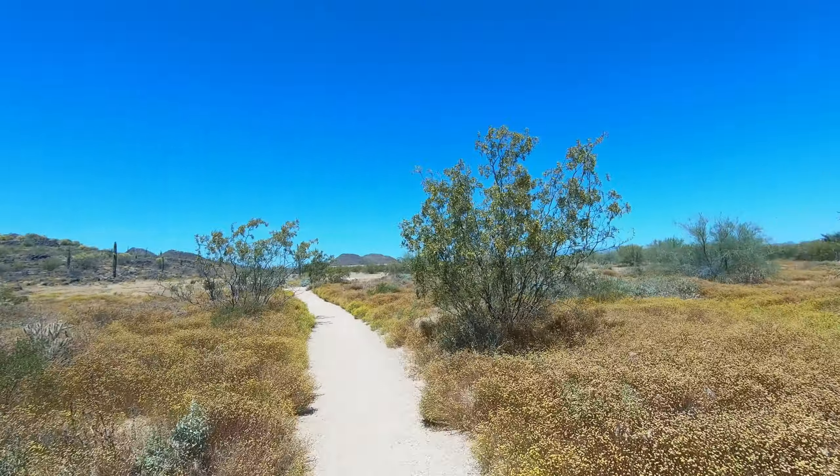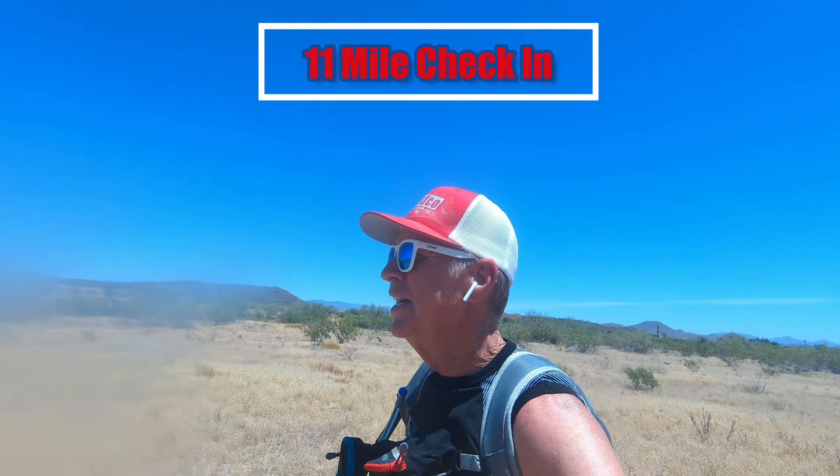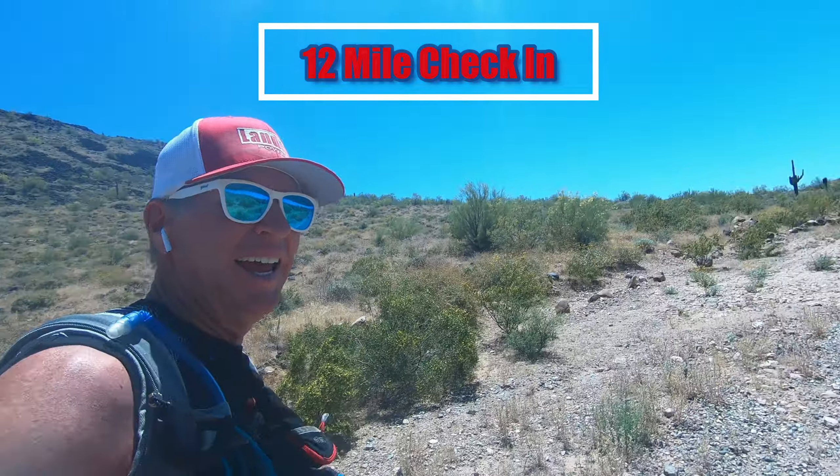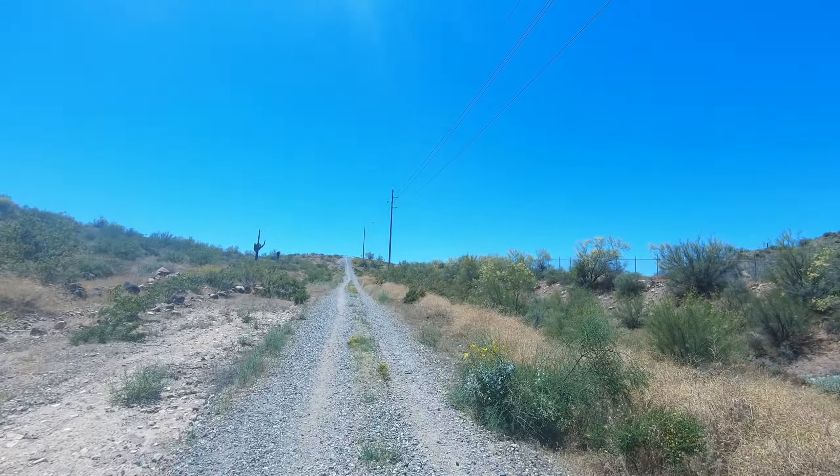Mile nine — still going uphill. Mile 10: 1,290 feet of elevation gain, two hours 42 minutes. Three more miles — we can do it. Mile 11. Mile 12, and I've got to go up that. We're going to make it.